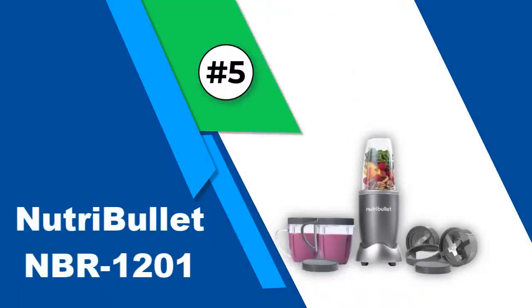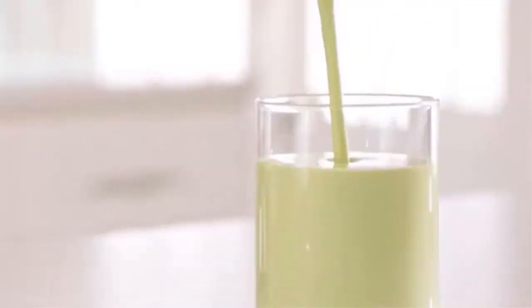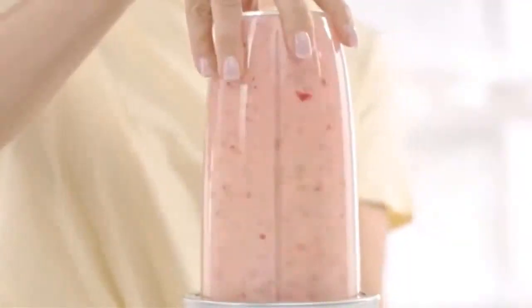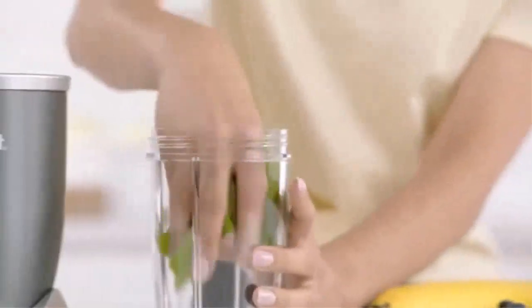Number five: the NutriBullet NBR-1201. The NutriBullet gained its popularity thanks to its powerful motor and unique features. It comes with a uniquely designed blade to give you the smoothest shakes possible. The patented blades also produce a cyclonic action that helps extract the nutrients from whatever fruit or vegetable you throw in it.